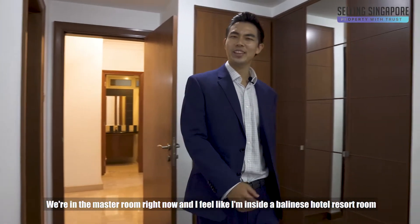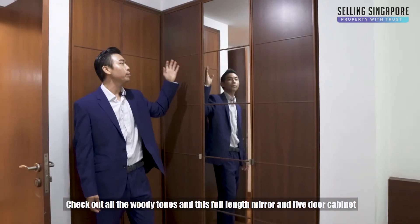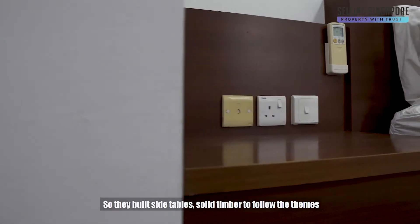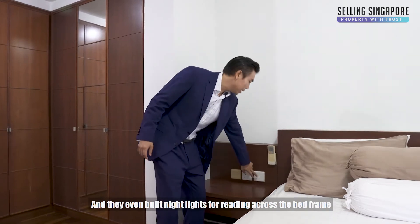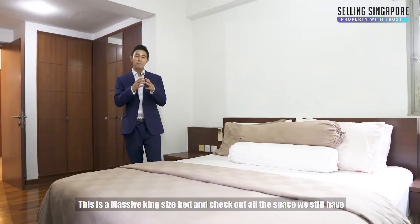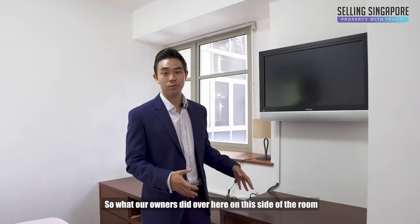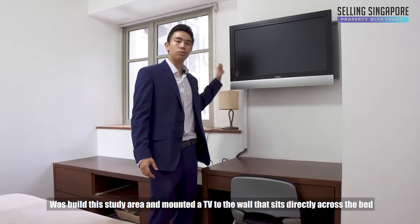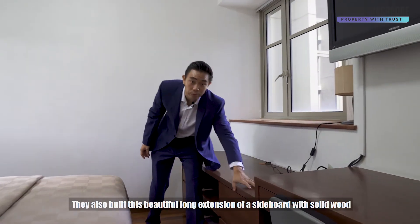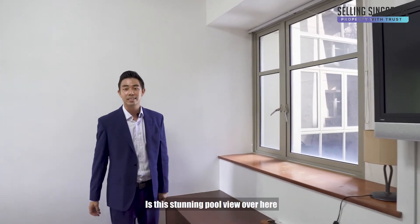We're in the master room right now and I feel like I'm inside a Balinese hotel resort room. Check out all the woody tones, this full-length mirror, and five-door cabinet — enough storage for him and her. Our owners built solid timber side tables to follow the theme, and even built night lights for reading across the bed frame. This is a massive king-size bed, and on this side of the room they built a study area and mounted a TV to the wall sitting directly across the bed — perfect for relaxing. They also built a beautiful long sideboard extension with solid wood and four drawers for storage, and what I love best about this room is the stunning pool view.